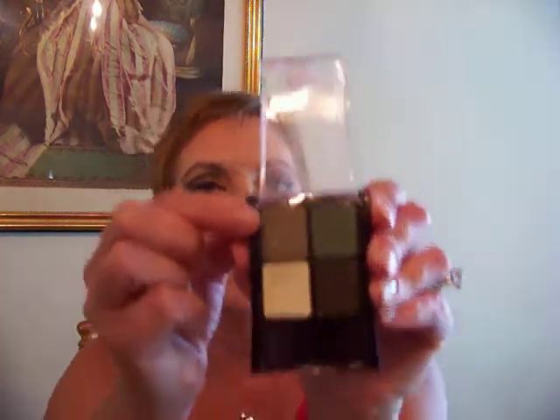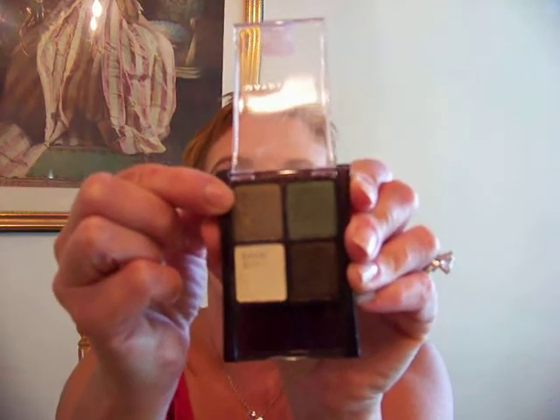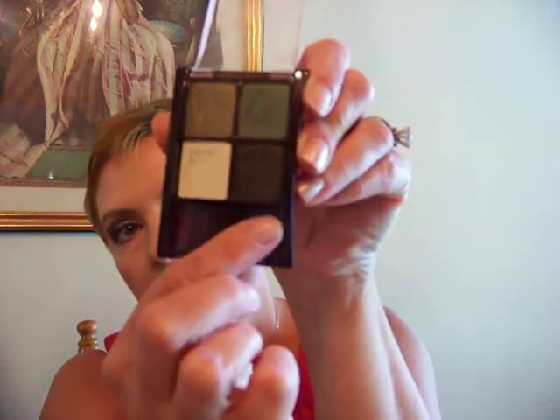On my eyes today, in case you're curious, I have the French Vanilla for my highlight. Then I used the Maybelline Stylish Smokes in Emerald Smokes on the rest of my eye — the gold-green color on the lid, and then the dark color in the outer corner and the crease.